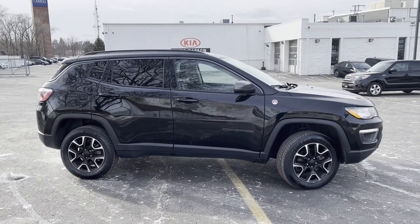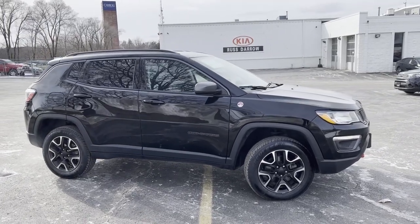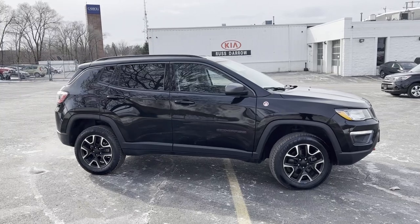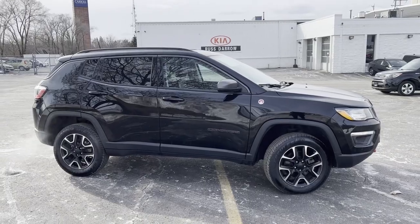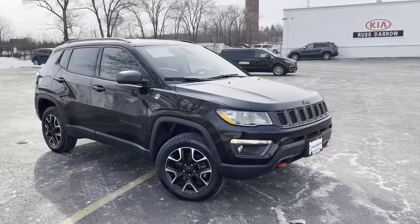Hey guys, it's Katie from Restero Key in Waukesha, and today I just wanted to do a quick walk-around video of this Jeep Compass Trailhawk. This is a 2020. We do have three different varieties of this on our lot, and some more coming. So if you're interested in the Trailhawk or just Jeeps in general, give us a call. We have several to pick from.